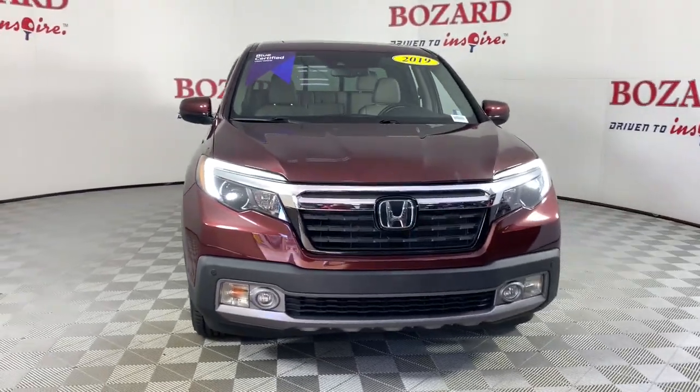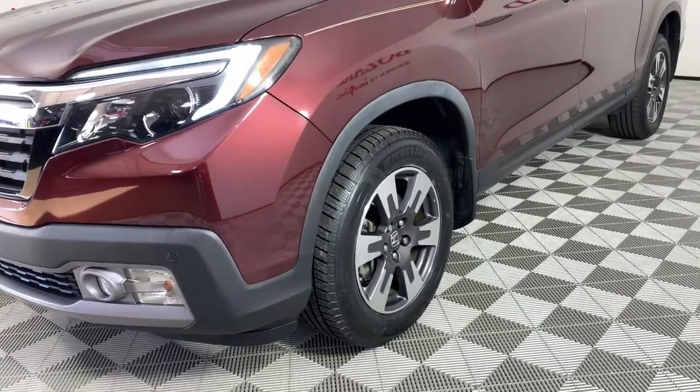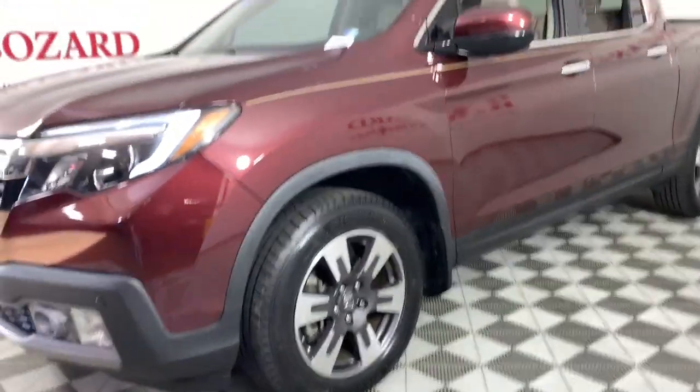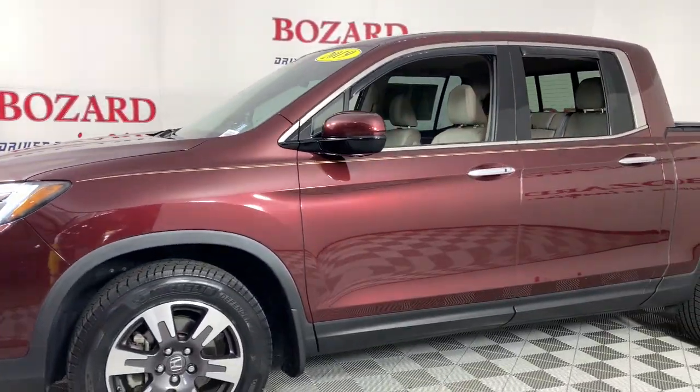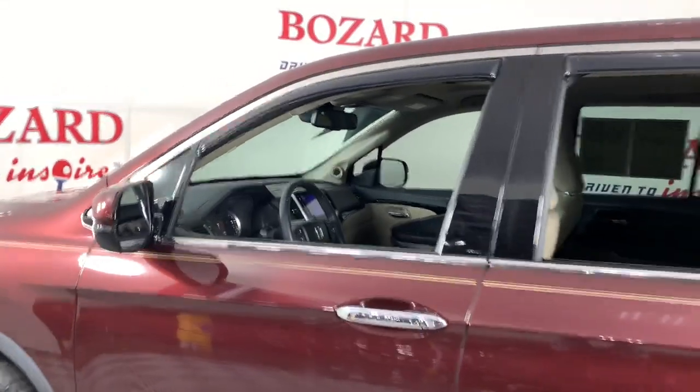You'll have love at first sight with the 2019 Honda Ridgeline. With less than 35,000 miles on the odometer, this vehicle provides excellent value. This Ridgeline takes a thoughtful approach to meeting the demands of your active lifestyle.